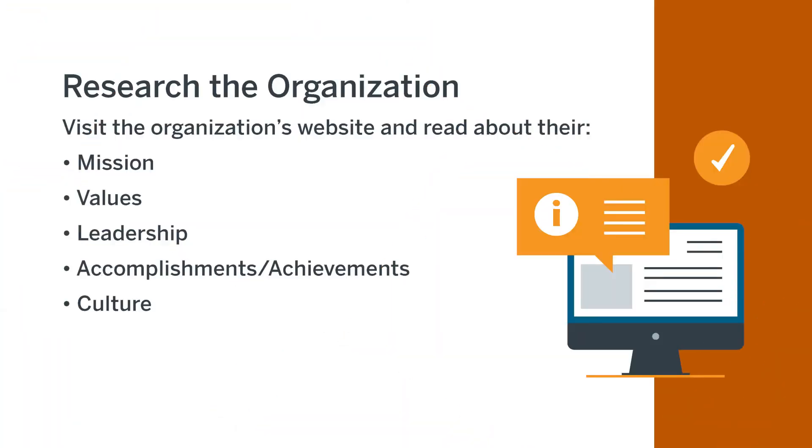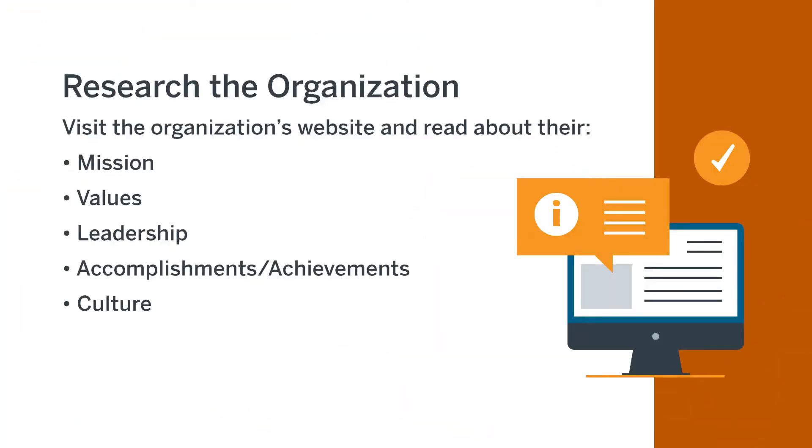So what steps can you take to learn the interviewer's perspective? One important step is to research the organization. Go to the organization's website and read about their mission, values, leadership, accomplishments and achievements, and their culture.